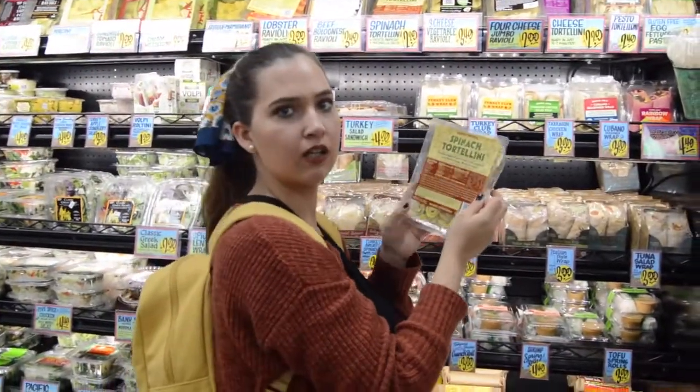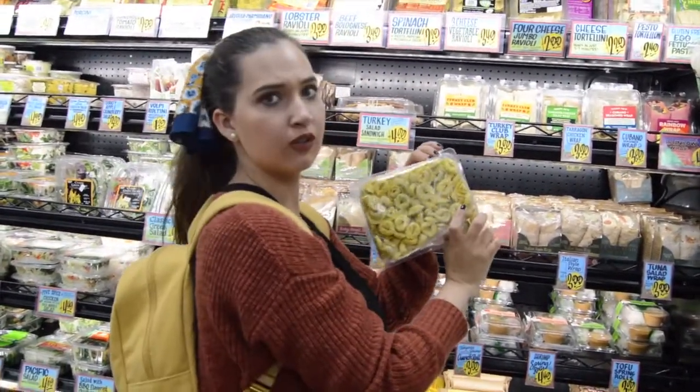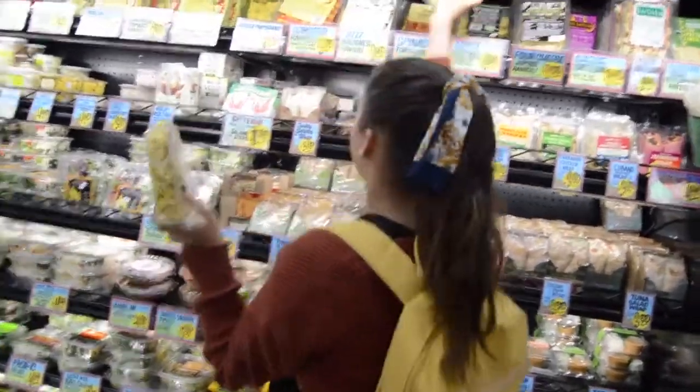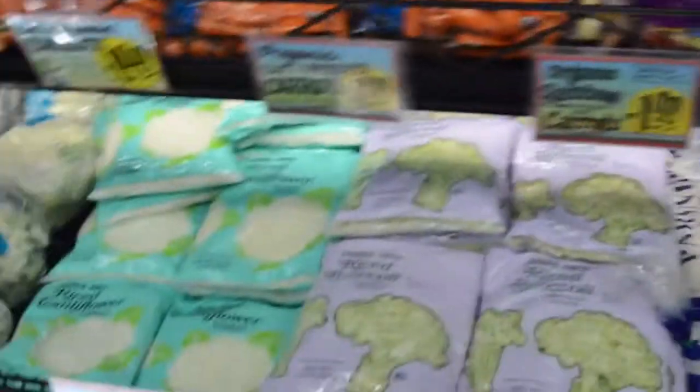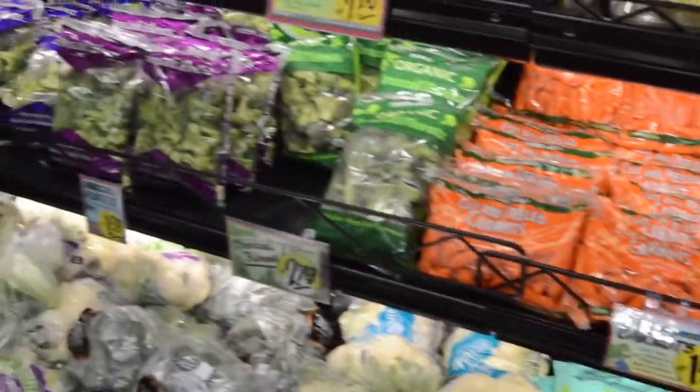Yeah, can I get two? It's cheap. If there's leftovers I'll just eat it for like breakfast. Look at that rice — to color, flour. You want some carrots? Rainbow baby carrots.